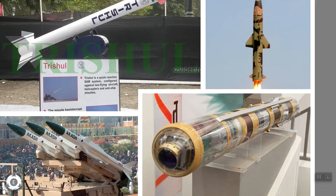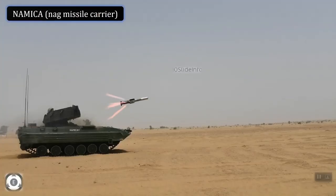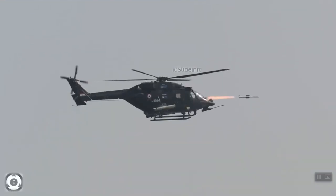The NAG missile can be launched via both land and air-based platforms. The land version is currently available for integration on the NAG missile carrier, also known as NAMICA. The man-portable anti-tank guided missile, MP-ATGM, is also derived from the NAG missile. The helicopter-launched variant, also known as HELENA, can be fired from the HAL Advanced Light Helicopter and HAL Rudra.